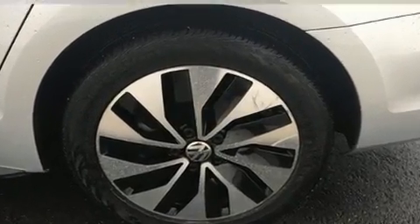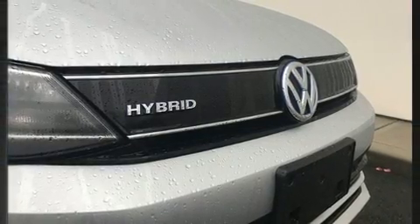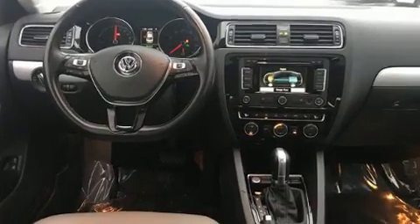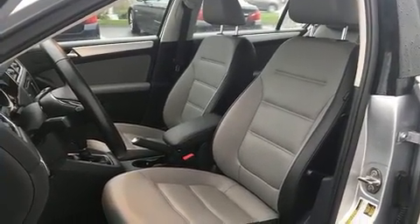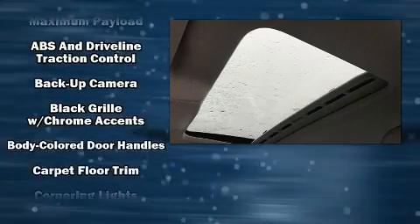A turbocharger is also included as an economical means of increasing performance. Volkswagen prioritized comfort and style by including front and rear reading lights, one-touch window functionality, a trip computer, rain-sensing wipers, and more. With high-intensity discharge headlights illuminating your path, you'll always appreciate maximum visibility.